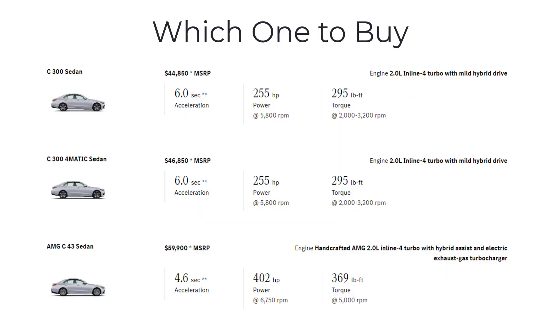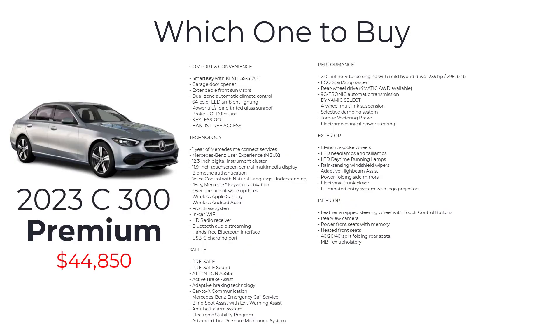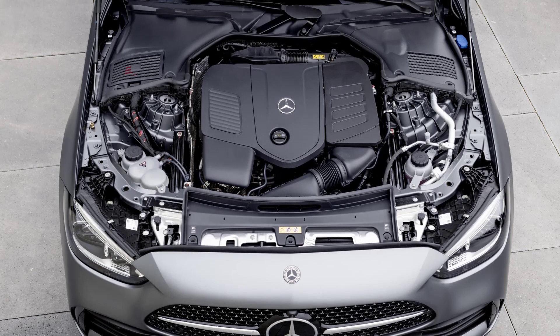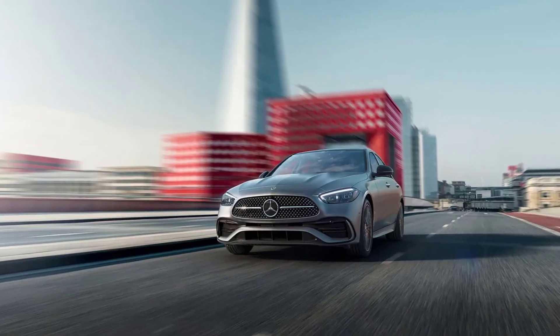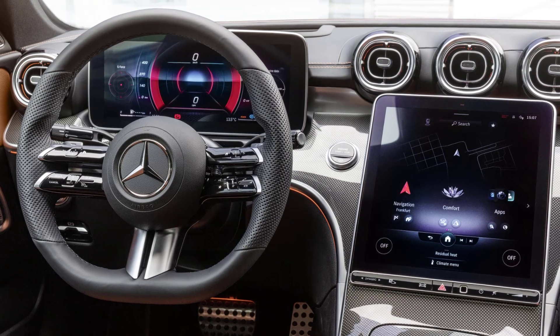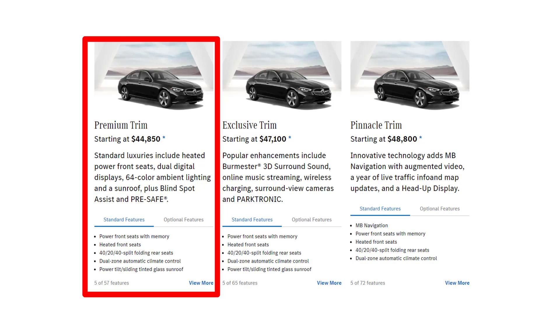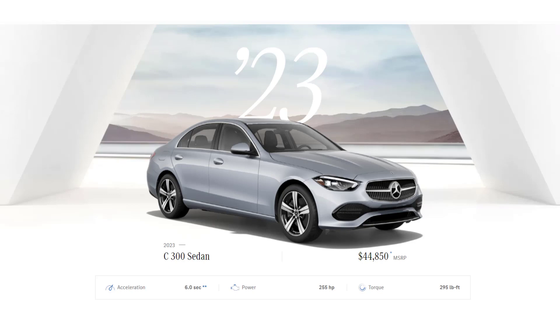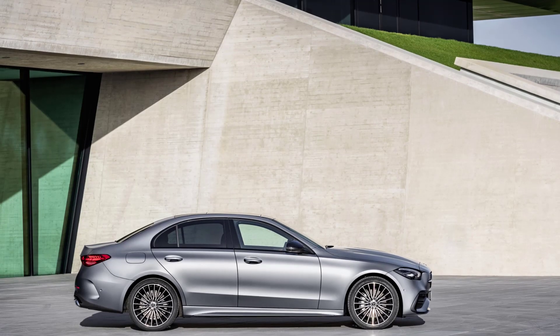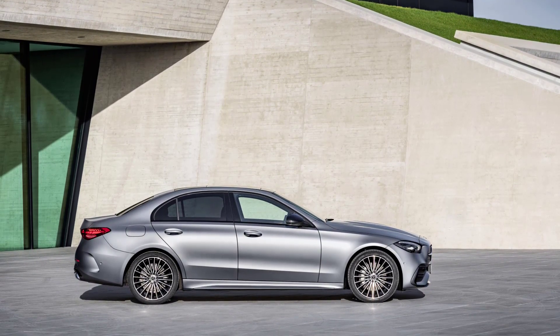As for which 2023 Mercedes C-Class sedan to buy, the C300 Premium trim emerges as the most appealing choice for a broad range of buyers. The Premium trim as the entry-level option offers an impressive array of standard features that encapsulate the essence of Mercedes-Benz luxury and performance. It comes equipped with a powerful turbocharged 2.0-liter 4-cylinder engine and a well-appointed interior with the Mercedes-Benz user experience infotainment system. While the Exclusive and Pinnacle trims offer additional features, the Premium trim provides a comprehensive luxury sedan experience at a more accessible price point, making it an excellent choice for those who want the prestige of a Mercedes-Benz C-Class without stretching their budget.